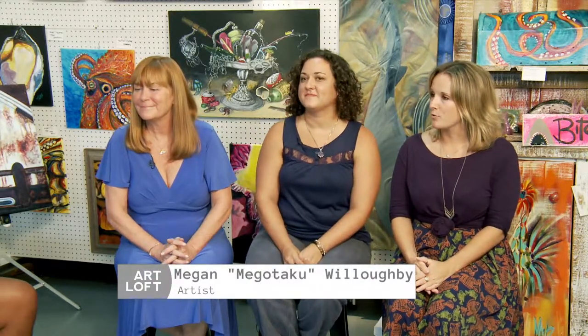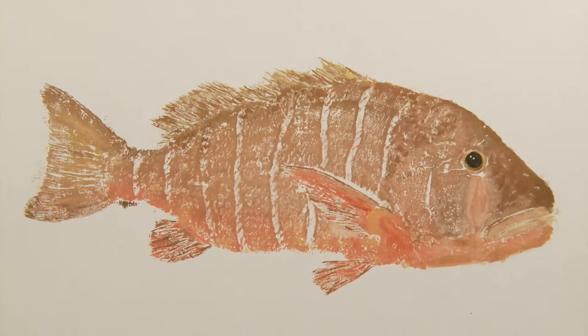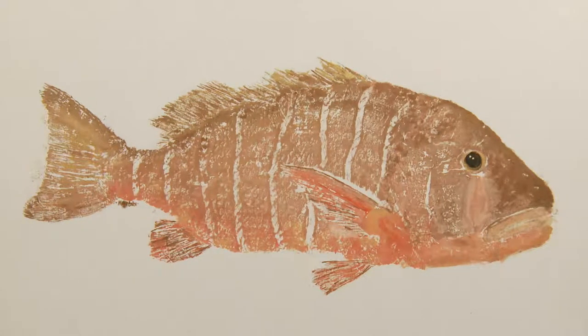And we have here Megan. I'm Megan Willoughby. I'm originally from Louisville, Kentucky, and I've lived in Florida for 20 years now. My work focuses on the art of fish printing called Gyotaku, and I've been doing that for about 14 years now.